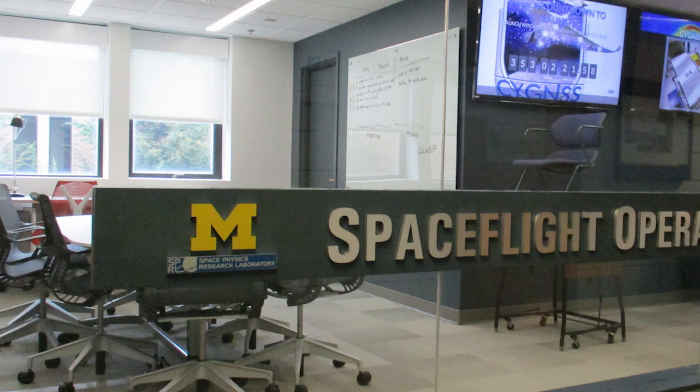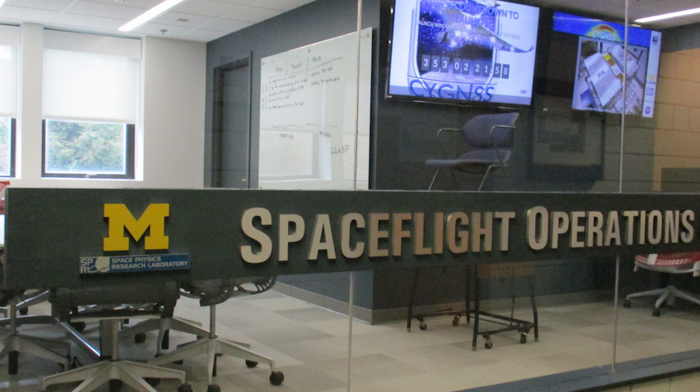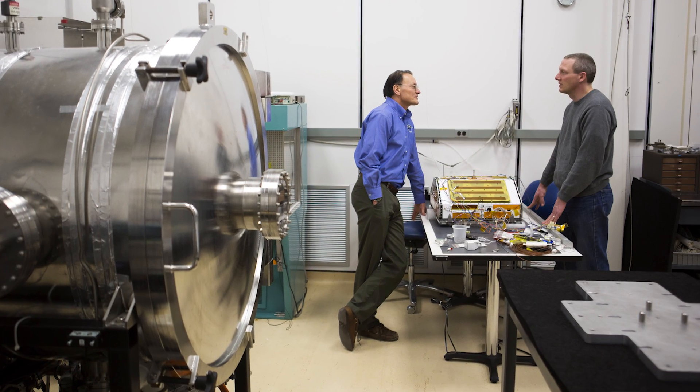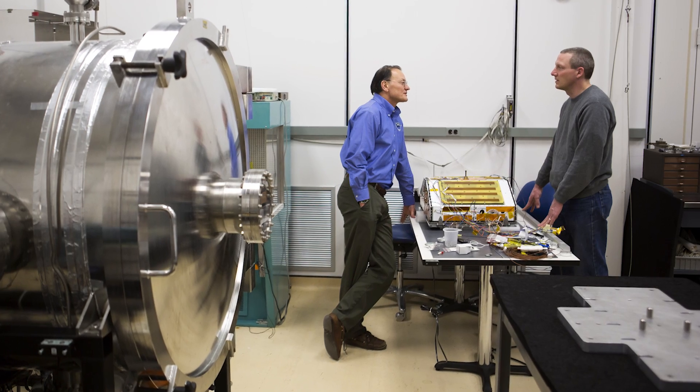What I'm doing with Cygnus now is using the measurements that have been created that resemble what the actual real-time measurements will look like. What I enjoy most about being part of Cygnus is kind of being in from the ground floor on such a fun project that is kind of new.